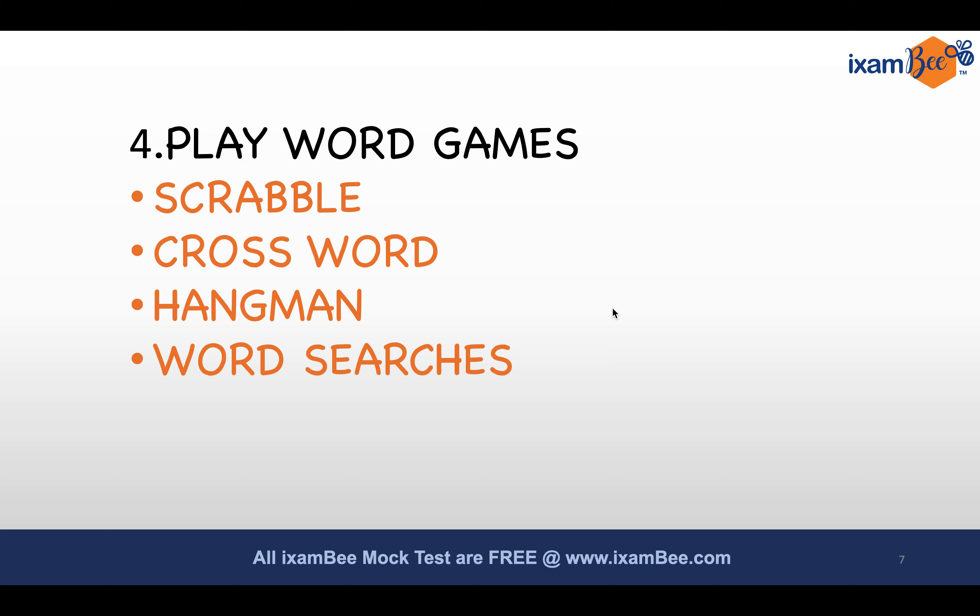Even if you cannot fill in all the blocks of a crossword, it doesn't matter — you still get to learn ten or fifteen words. Hangman is when you guess a word, and for every incorrect letter guessed, one of the limbs gets cut off from the hangman figure. There are also many word searches you can play online. Make it interesting, get involved — it's a very active and intentional process.